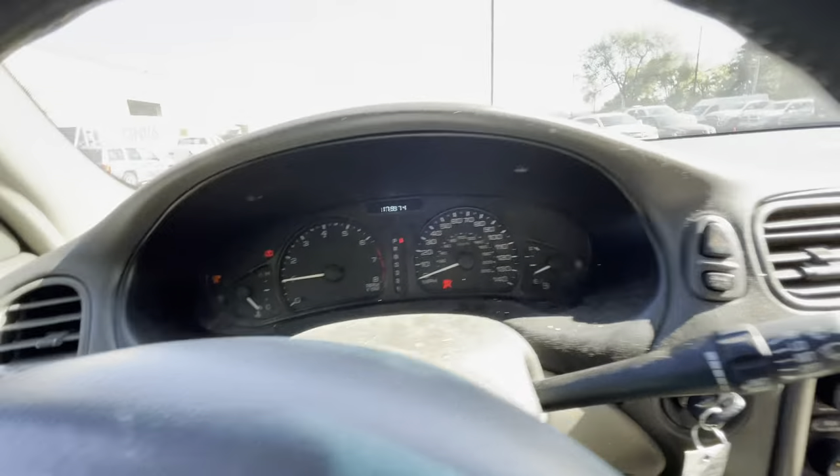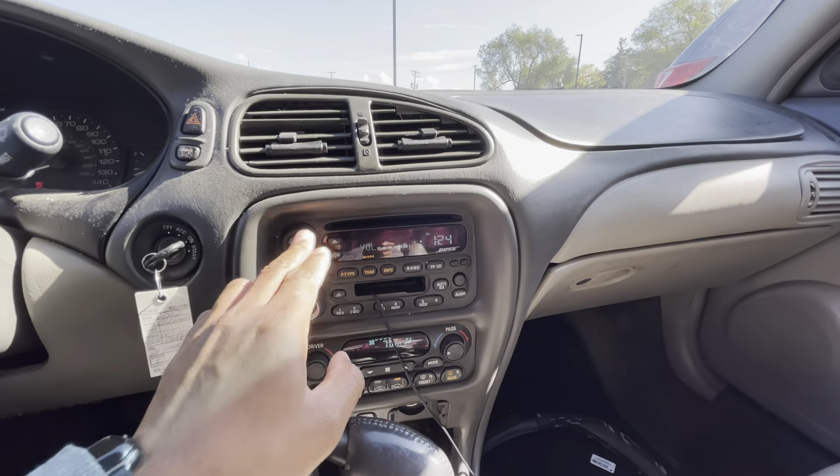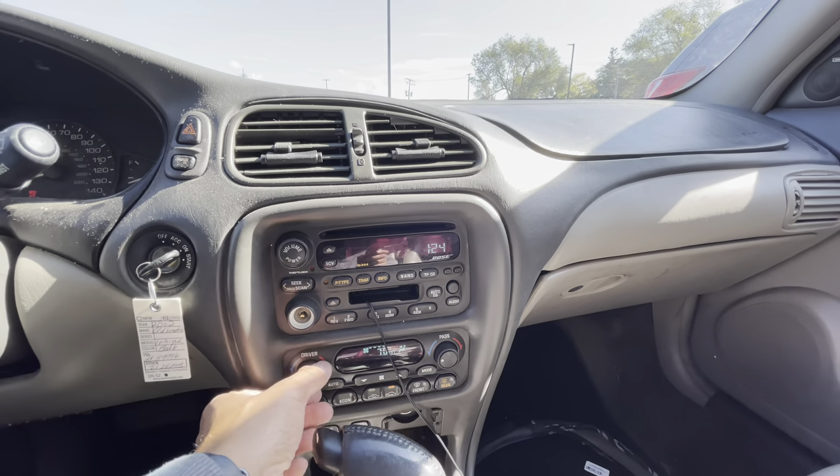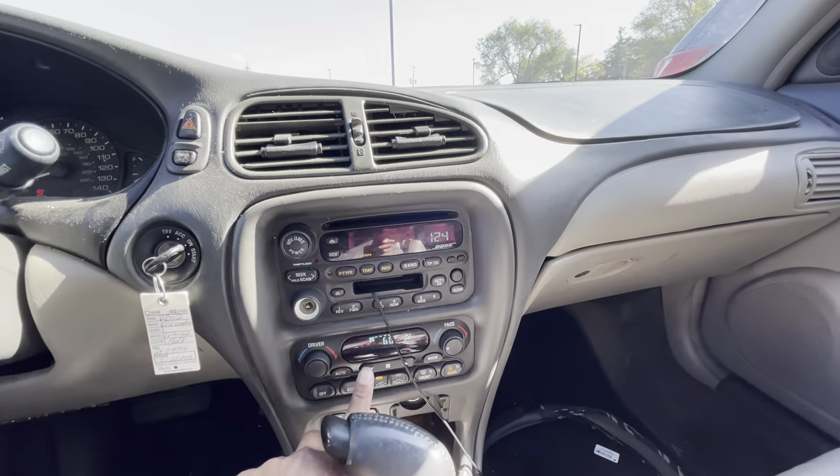179,000 miles on here. The AC is already on — let me cut that down a little bit. Power seats work too. Now we just gotta see how this thing drives. I gotta find an oil change spot nearby — that's the one thing I don't have, my fluids.